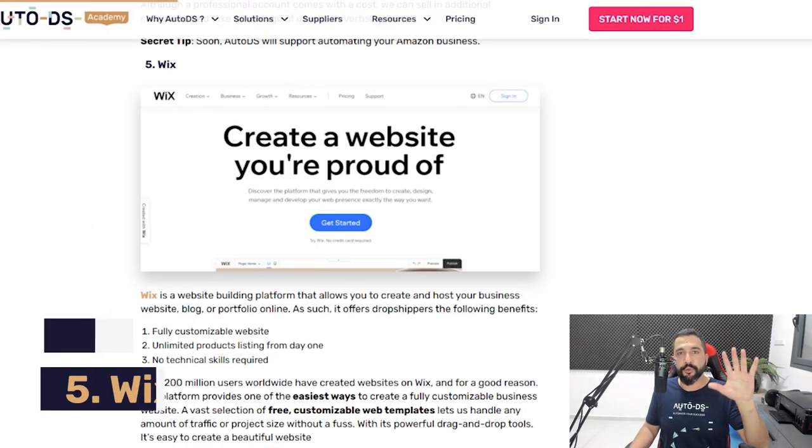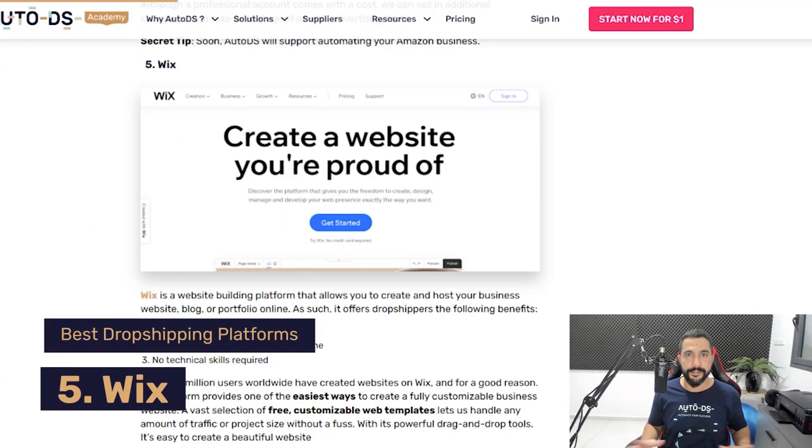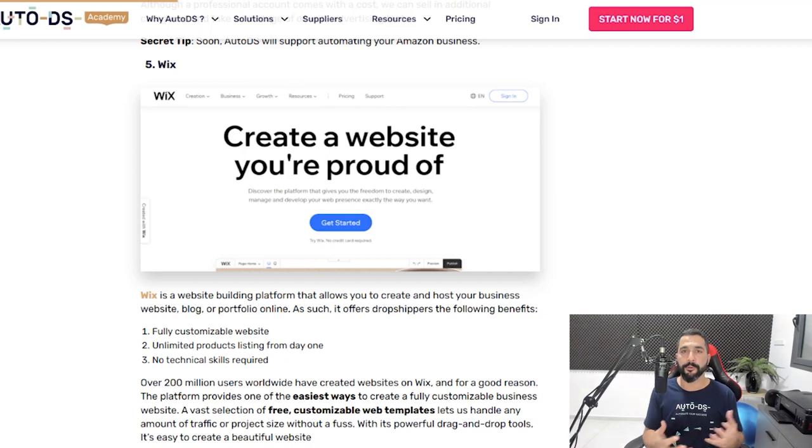Number five on the list of dropshipping platforms is Wix. I just mentioned that Wix is going to be supported very soon on AutoDS — and by the time you're watching this video, it's probably already supported. Wix is another great platform to start running and managing your online business. They let you run a fully customizable website, list as many products as you want from day one, it's easy to scale, and no technical skills are required. Keep your eyes open for one of Shopify's biggest competitors because Wix is here to stay.